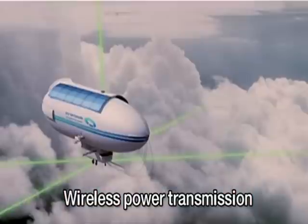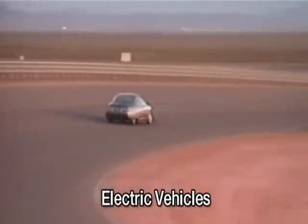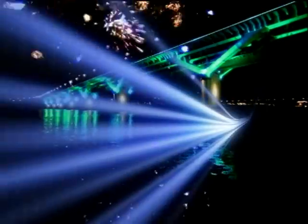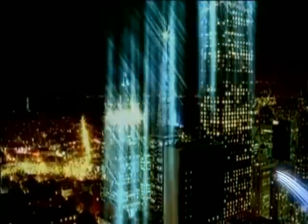And wireless power transmission, electric vehicles using high-capacity electric rechargers, and electric ships. A new world of smart grid for more advanced, environment-friendly green power is unfolding before our eyes. We'll see you again next week.